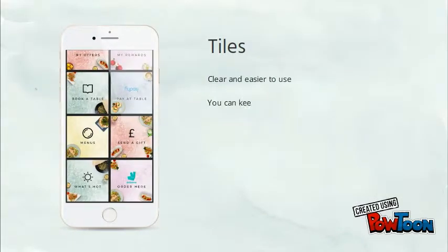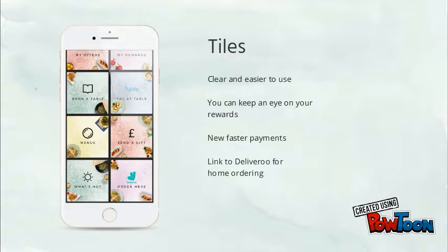What's changed on the tiles? They are clear and easier to use. You can keep an eye on your rewards, benefit from new faster payments, and even access a link to Deliveroo for home ordering.